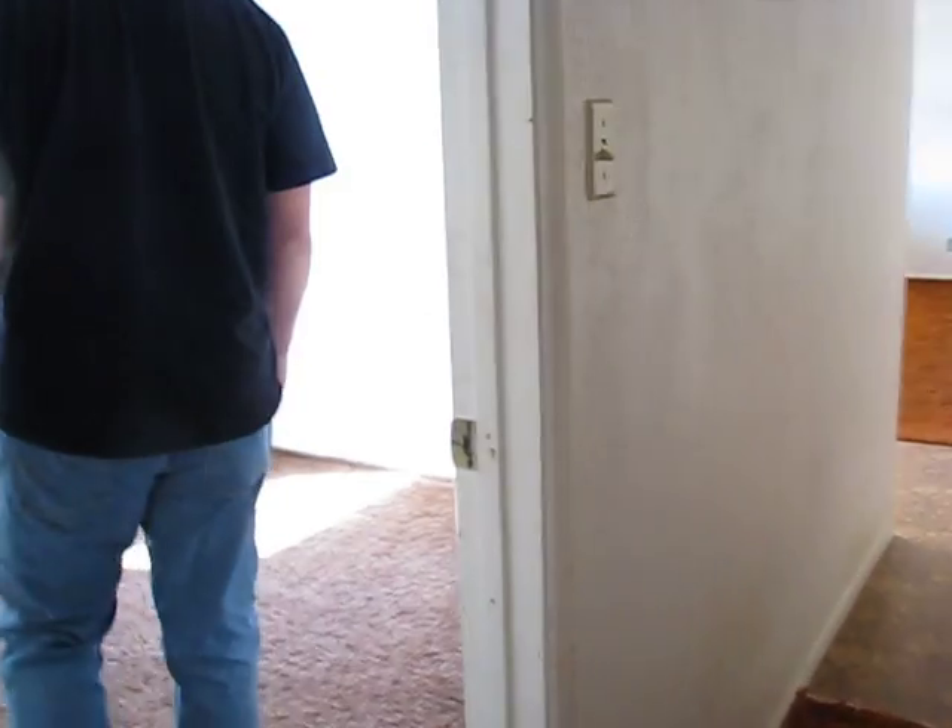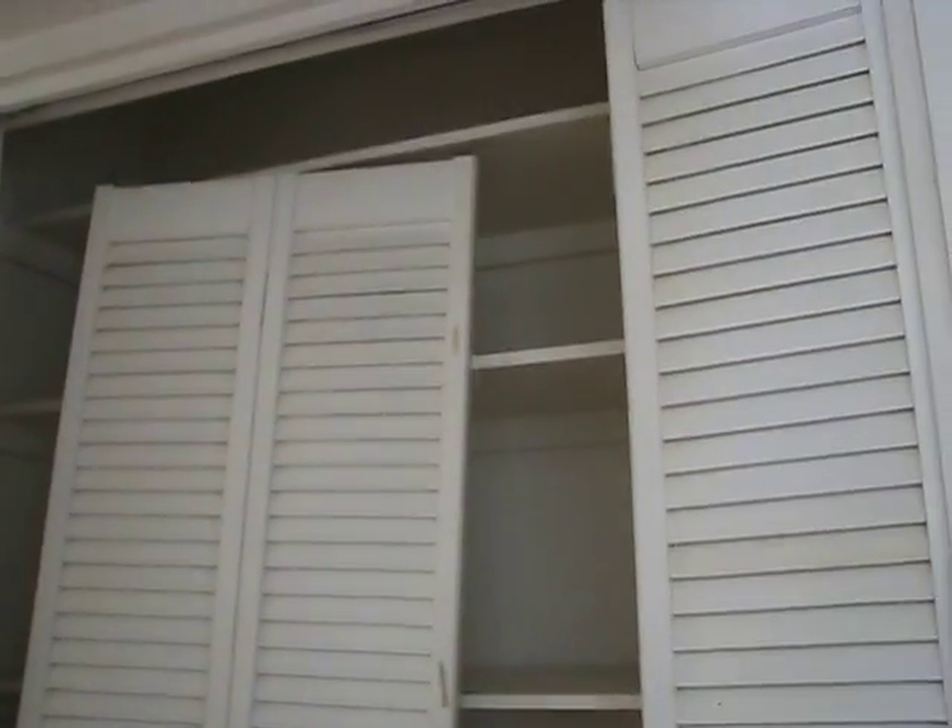Craig is deciding which room of the two non-pink ones is going to be his room. This one seems smaller, so take that one — he gets to choose. It's hard to tell, but we're going to measure it. Linen closet with doors that need to be rehung.